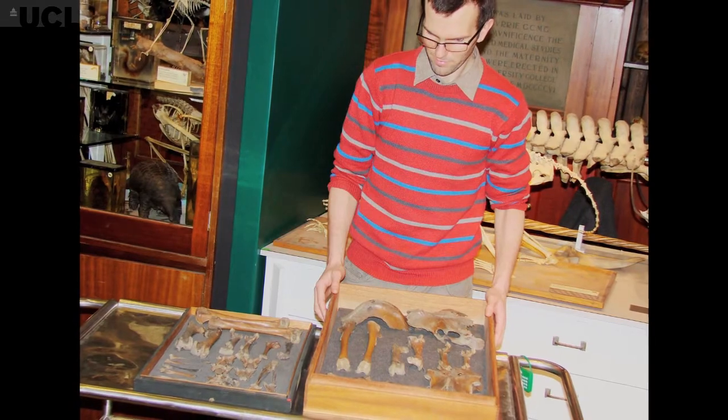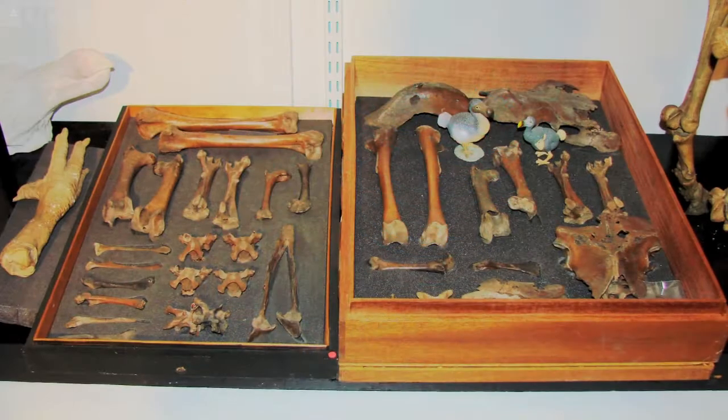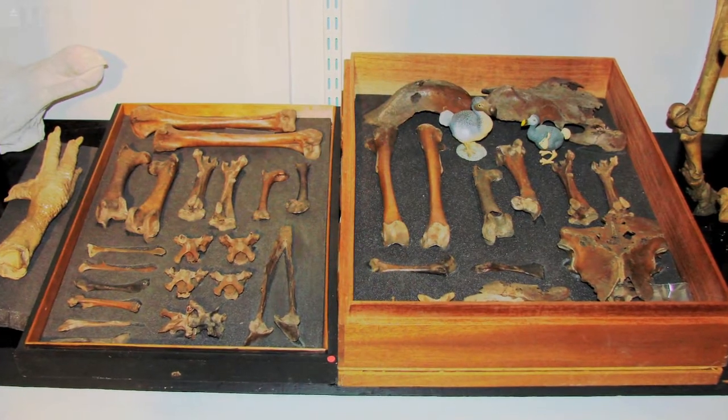We've always had on display a tray of dodo bones. It's a fairly large collection so it's a tray of bones, but it's actually significant.